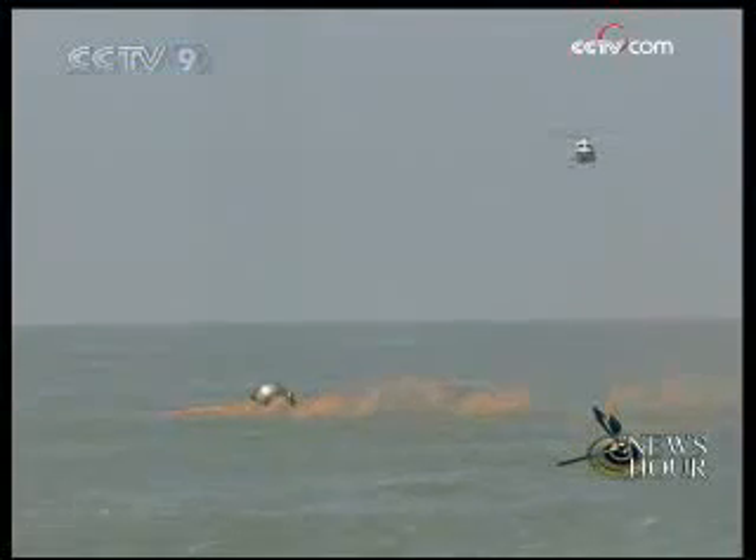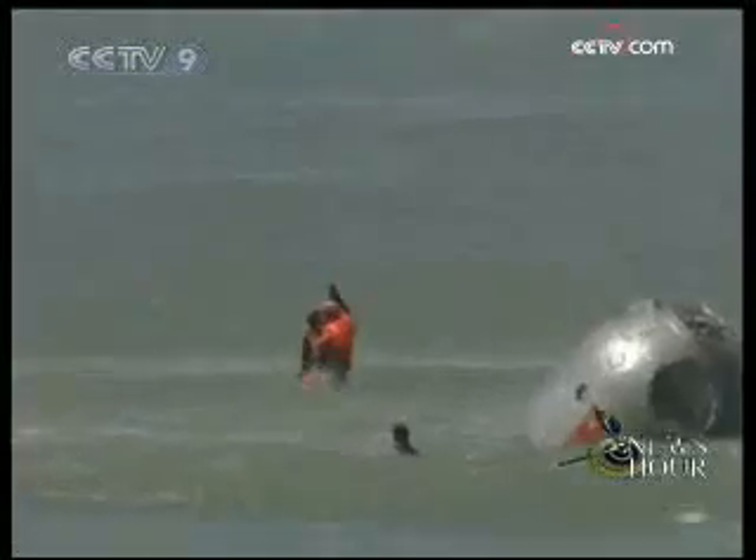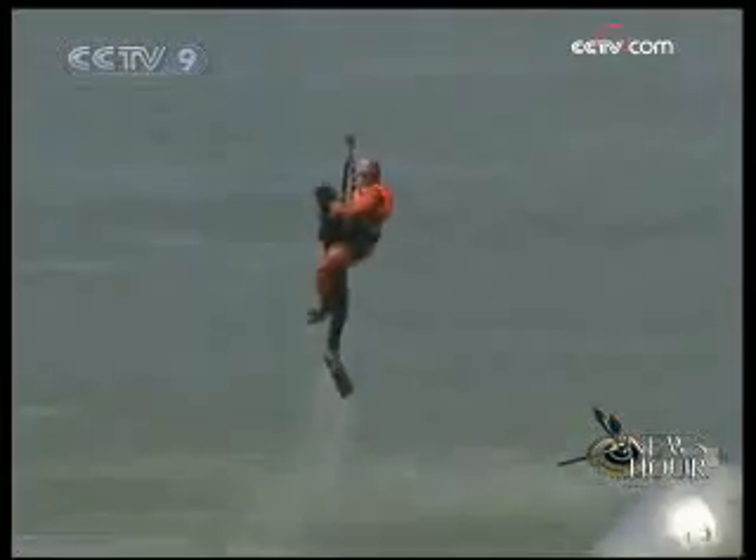Then the helicopter flew to the location, released an orange smoke signal, and rescuers checked on the situation of the astronauts.